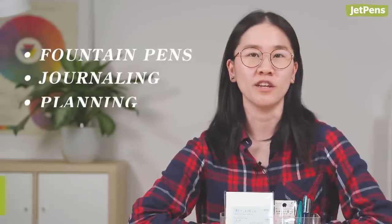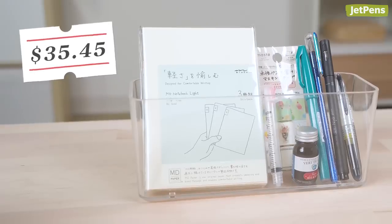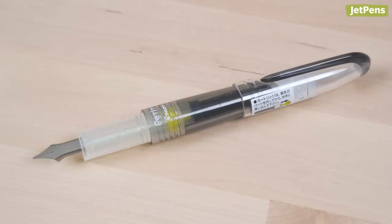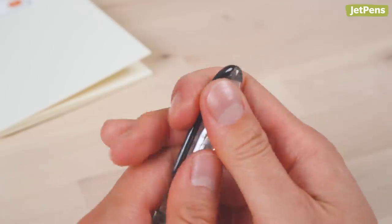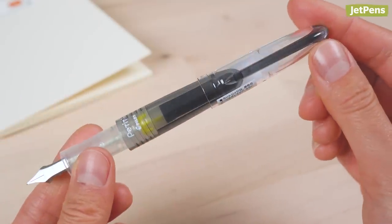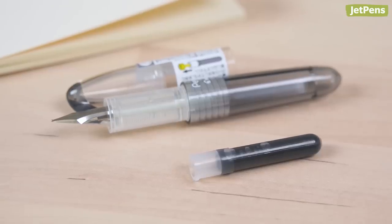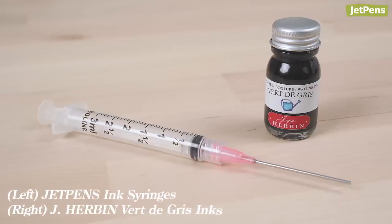Hey everyone, I'm Stephanie. I'm also a fountain pen enthusiast, and for my bundle, I chose items for journaling. Since Connie recommended the Platinum Preppy, I decided to go with the Pilot Petit 1, which is a pocketable mini fountain pen that, when posted, is comfortable to hold in the hand. It comes with a cartridge, but I like having the option of using any fountain pen ink after it's used up, so I included the JetPens ink syringe and Airbnb's Verdigris ink.